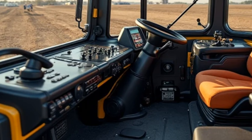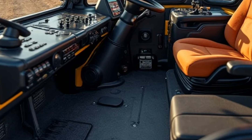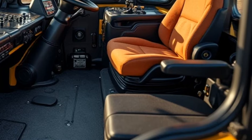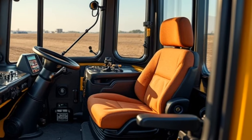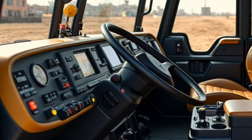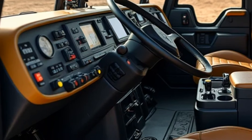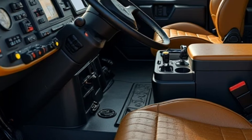The Caterpillar D6 is a dozer that's been around in various forms for decades, known for its durability and strength. It's designed to tackle the toughest jobs — from clearing land to moving heavy materials and everything in between. Today we're talking about the 2025 model, and let me tell you, this is one impressive upgrade.